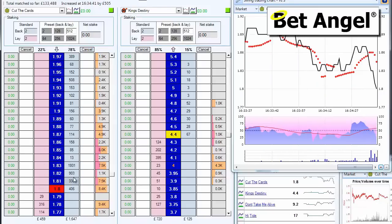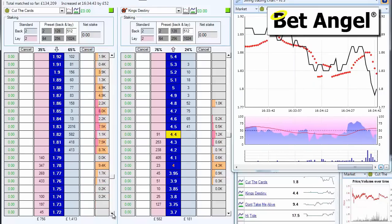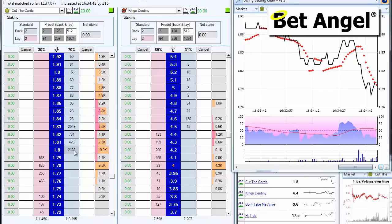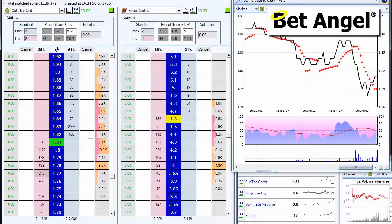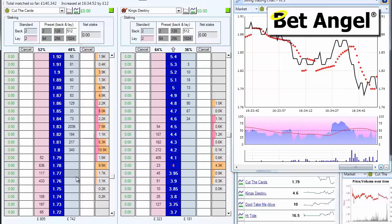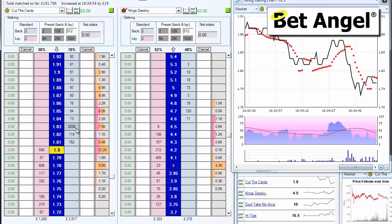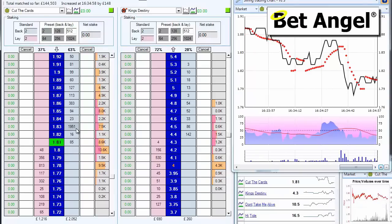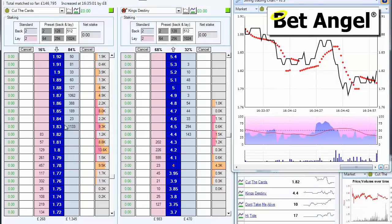You can see a bit of backing activity going on here — a bit more backing activity. Somebody's thrown some money back in on the other side. Money at 183 is what we're interested in. That was one of the first orders that we saw hit the market and push the price down.